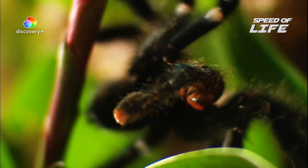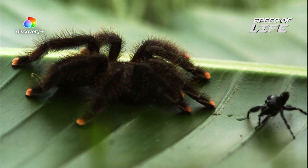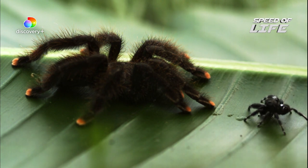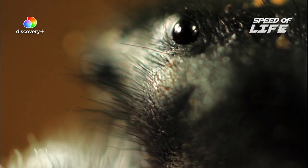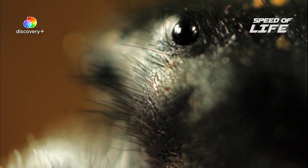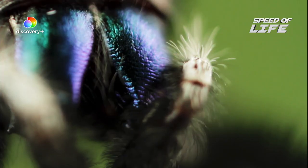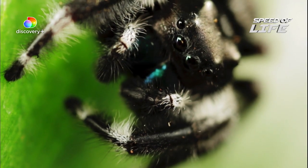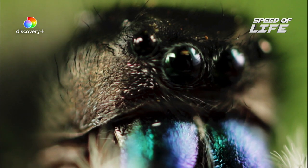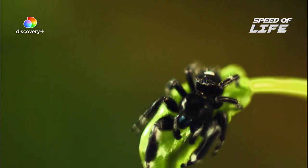Every nook and cranny of the forest floor is crawling with eight-legged hunters. One of them isn't much bigger than a tarantula's toe, but its deadly features and hunting prowess are unsurpassed. An ambush predator, it lurks in the low bushes, just over the forest floor. The closer you look at it, the more awesome it gets. It scans for prey through eight eyes. The jumping spider.